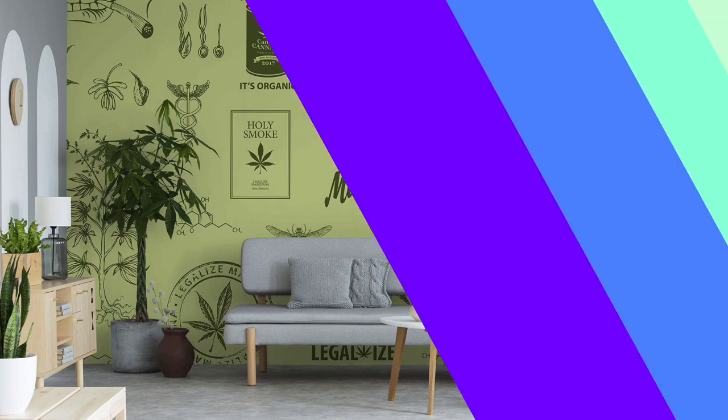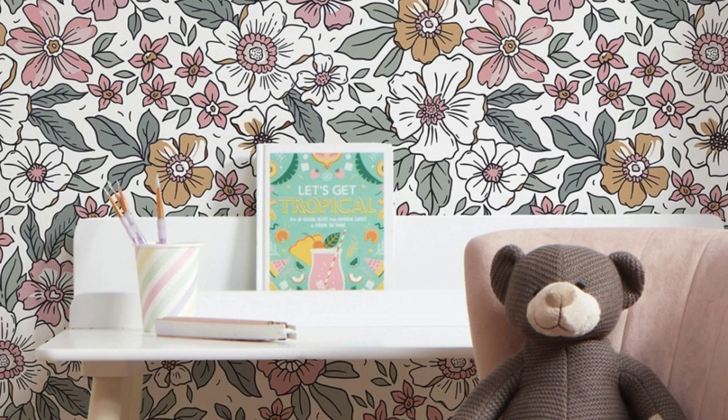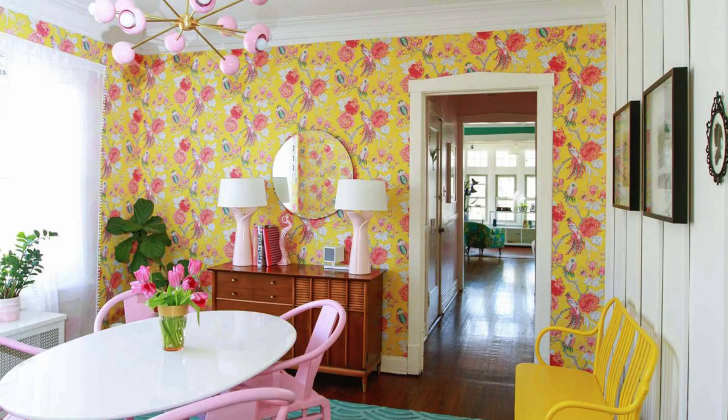In addition to their aesthetic significance, regular wallpapers also offer practical benefits that make them a popular choice in interior design. These wallpapers act as protective layers for walls, shielding them from wear and tear, while simultaneously adding an extra layer of insulation. This not only helps in maintaining the structural integrity of the walls, but also contributes to energy efficiency by providing some thermal insulation.